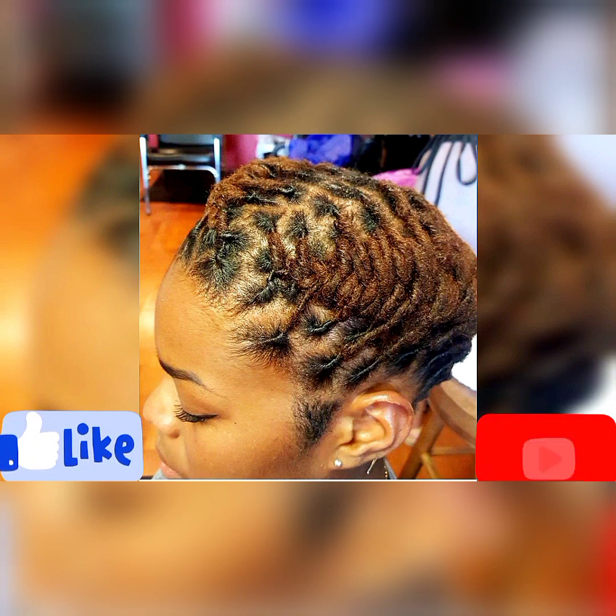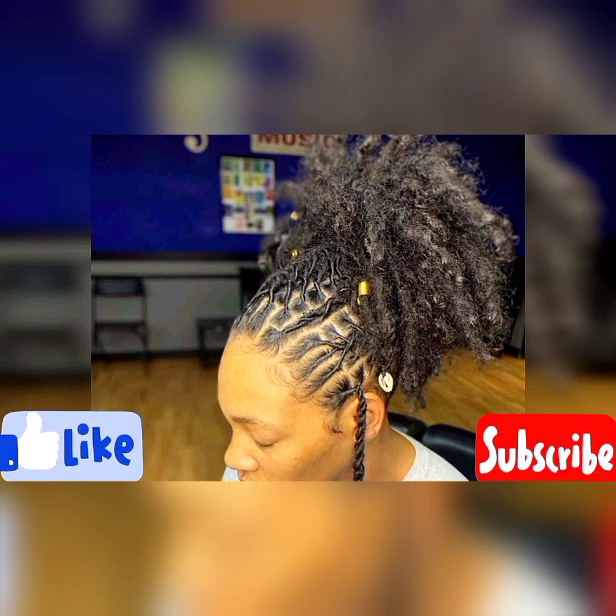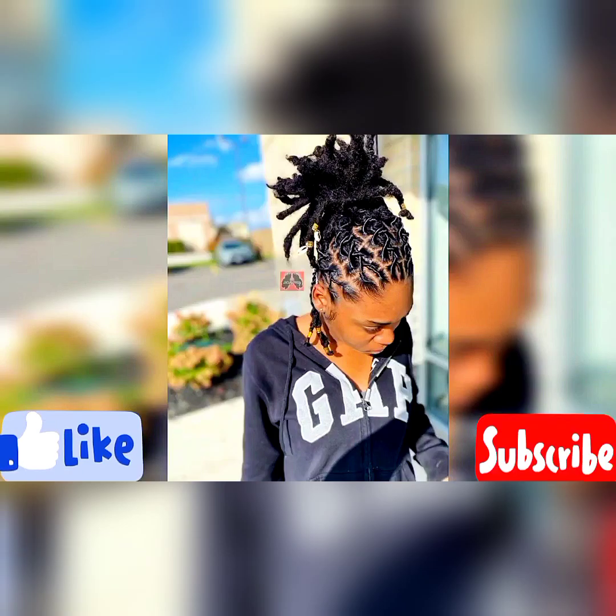Whether you have permanent locks or temporary locks, you can still rock these styles presented in this compilation. Let me know in the comment section which part of the world you're watching this video from. Are you liking the styles presented in this compilation? Let me know if you're enjoying this video.